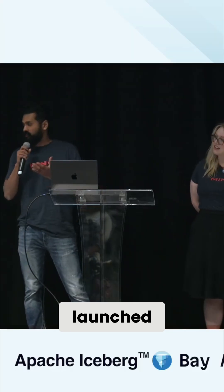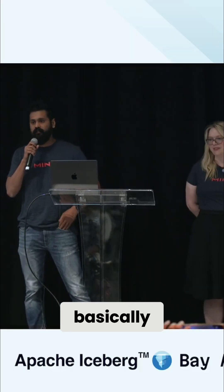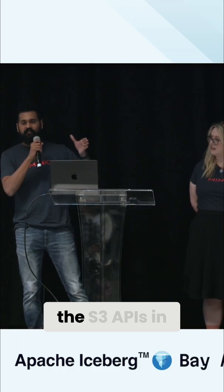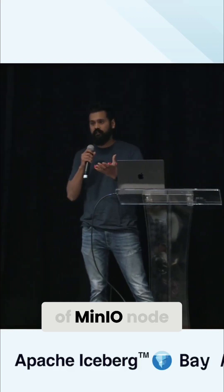We just launched a store table, basically natively embedding the Iceberg Catalog APIs alongside the S3 APIs in every instance of a MinIO node.